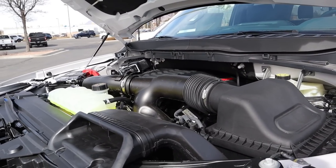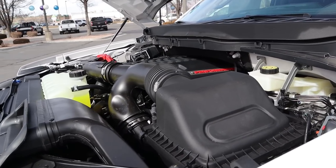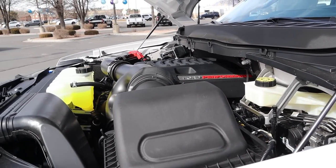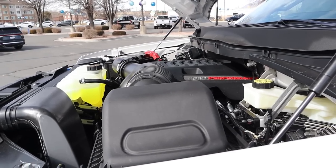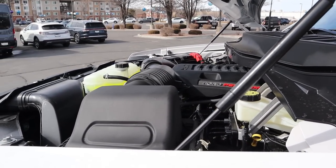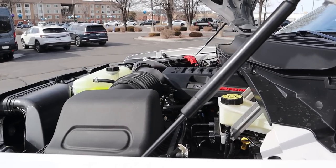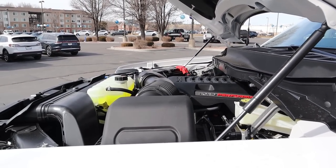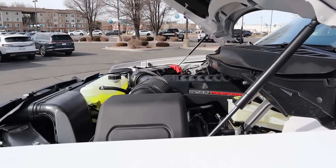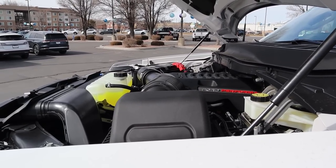Under the hood we have a twin turbo 3.5 liter V6 that goes through a 10-speed automatic transmission. Power outputs are 450 horsepower and 510 pound feet of torque, with fuel economy being rated at 15 around town and 16 on the highway. Being someone who owned a Gen 2 and now a Gen 3 with the 37 package, fuel economy actually doesn't go down at all — I'm averaging about 13.5 miles per gallon. I get on it throttle-wise a lot, so that's why, but it doesn't change.